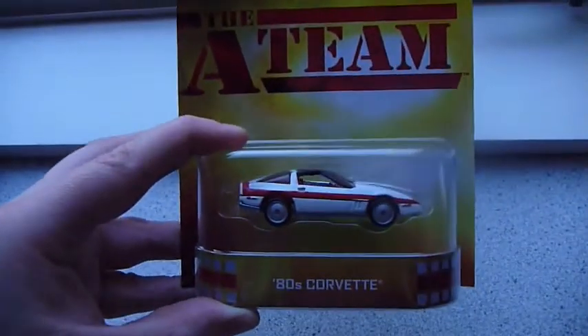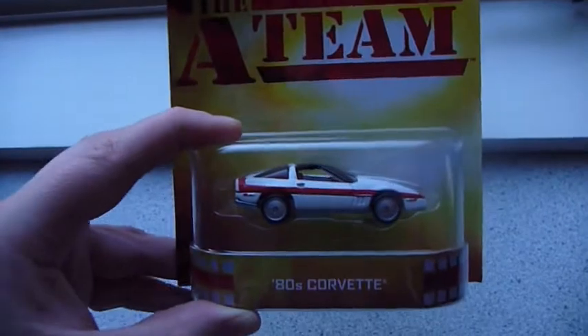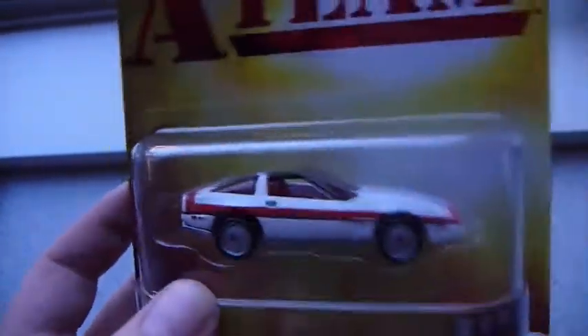We have the A-Team Corvette. I can't remember this — I think everyone only remembers the GMC van. It's okay, but I'm not a big fan of the deep dish wheels. Won't be opening that one.